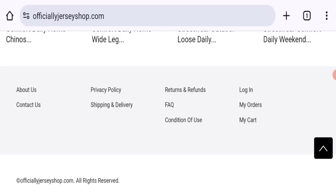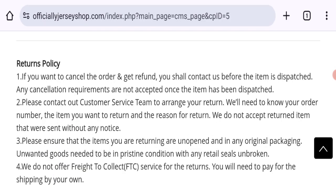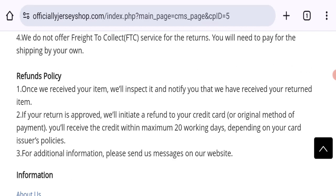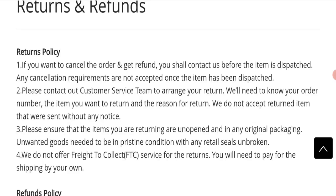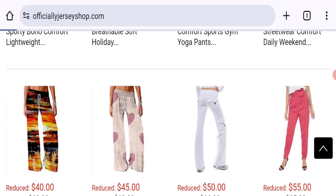Let's check social media accounts, but social media accounts are not available on this website, which is a negative sign. Next, let's talk about the refund policy. Click here to the returns and refunds policy section. As you can see, if your return is approved then you will receive the credit within a maximum of 20 working days depending on your card issuer's policies. Items you want to return require a stated reason, and they do not accept return items that were sent without any notice.